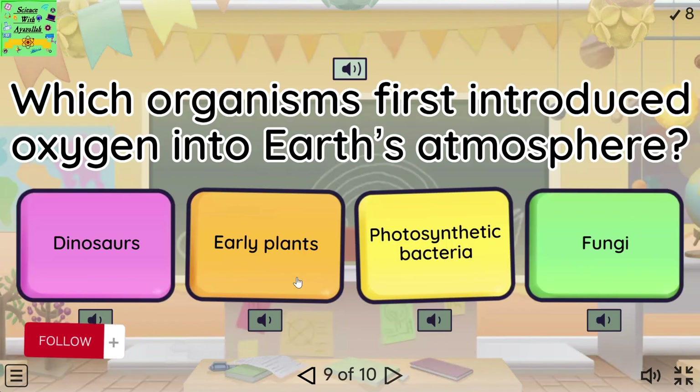Which organisms first introduced oxygen into Earth's atmosphere? Dinosaurs. Early plants. Photosynthetic bacteria. Fungi.